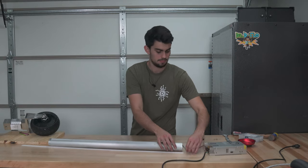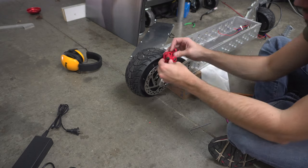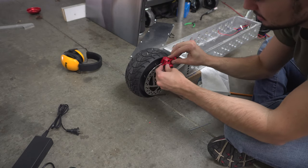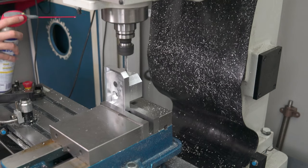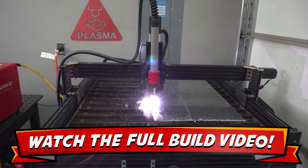The best part about this scooter is that it was built entirely in my garage, and you can follow along with the whole process by watching the build video. I used all the different technologies that I built on my YouTube channel — from CNC milling to plasma cutting — in order to bring this design to life.